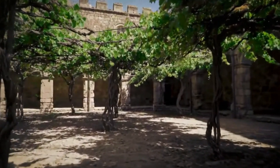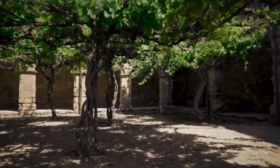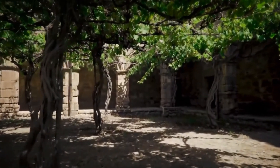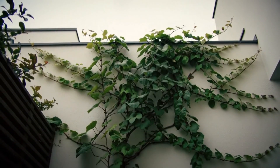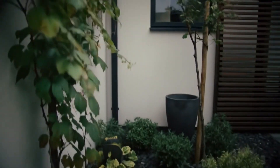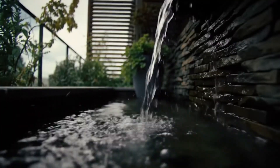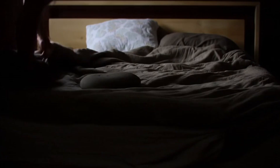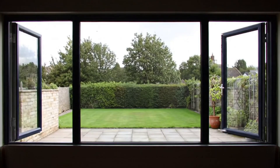The trick was in the balance: blocking sun, inviting wind, and letting nature do the hard work. Today, even a small backyard or balcony can become a medieval oasis. Add climbing vines, place a small water feature, and surround your space with plants that release moisture — like ferns or mint. Shade part of it with fabric and you've built your own medieval-style air conditioner. No wires required.